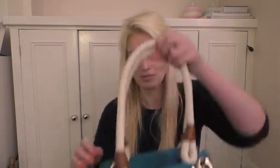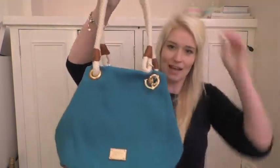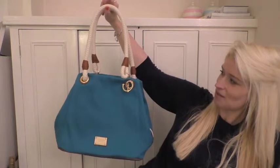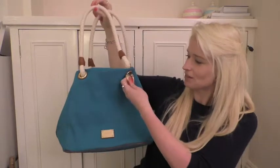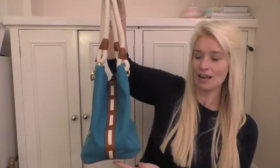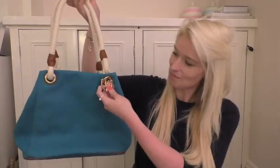So first up is the Marina grab bag in summer blue. It's got white rope handles with brown leather around the bottom, some gold trim detail, the Michael Kors badge, and then the rope and leather run down the sides. On the bottom it's plain with no feet, and the back has the same anchor gold trim detail.